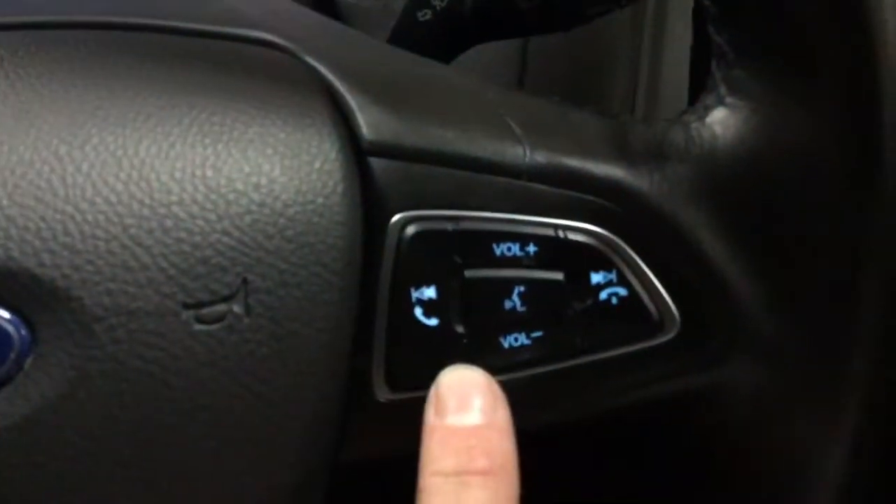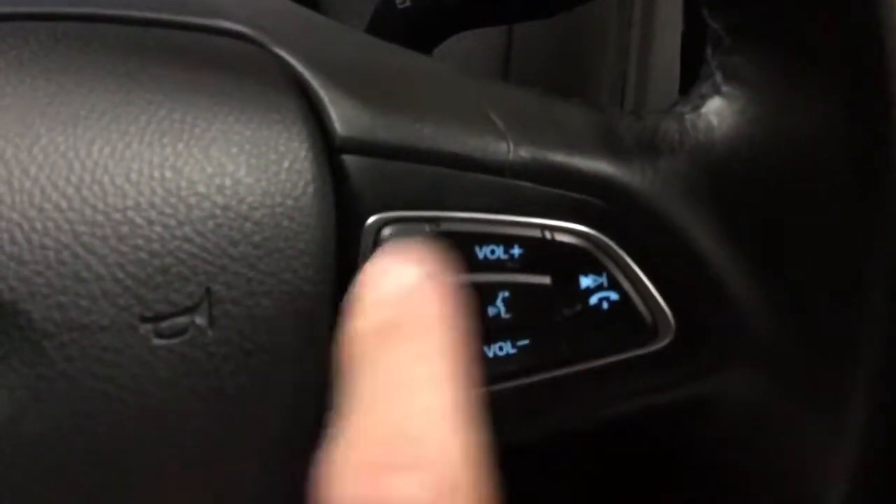On the steering wheel you've got your trip computer controls up and down, radio volume, voice control, and answer button for your Bluetooth. Down here you've got your lights, front and rear fog lights, and you've got front electric windows with electrically adjustable mirrors as well.